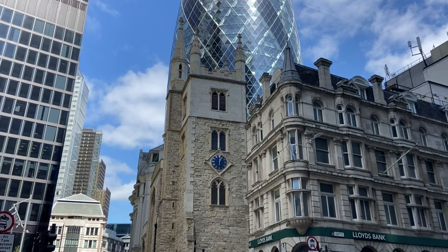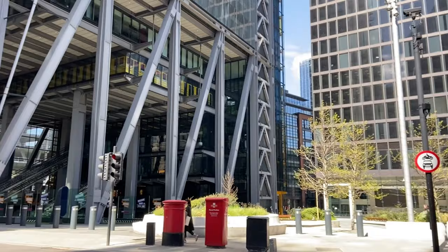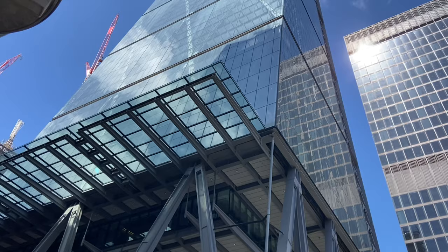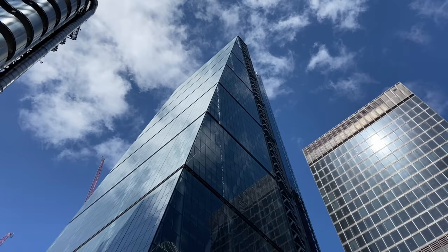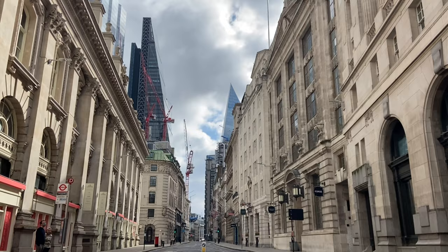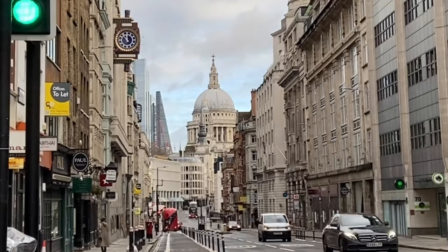This brings us to our next skyscraper, the Leadenhall Building — aka the Cheese Grater — at 122 Leadenhall Street. The street is named after a medieval lead-roofed hall, but also gives us the name of the wonderful Leadenhall Market nearby. Standing at 225 metres — around 738 feet — it was designed by Rogers, Stirk Harbour and Partners. The odd shape is down to St Paul's Cathedral: the building literally leans out of the way in order to preserve the view of the dome from Fleet Street.